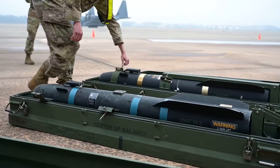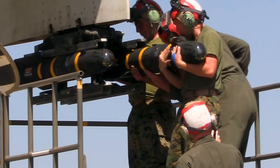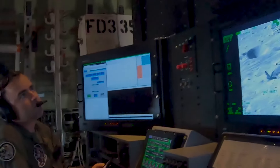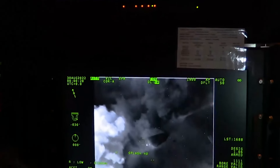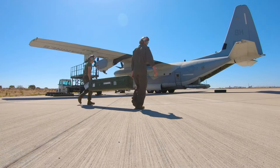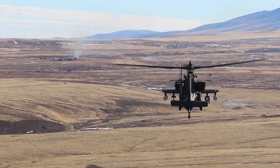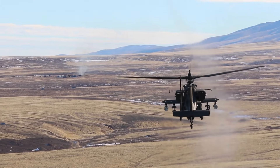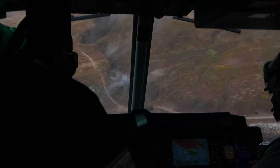Hellfire Romeo can be fired autonomously or with remote designation. Looking ahead, a potential successor named the Joint Air-to-Ground Missile is under consideration. Due to budget constraints, Joint Air-to-Ground Missile development is being carried out incrementally, with the first phase focusing on enhancing the Hellfire-R with a millimeter-wave radar for a dual-mode seeker, enabling it to track moving targets even in adverse weather conditions.